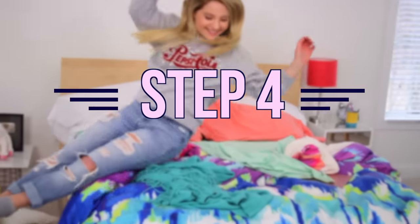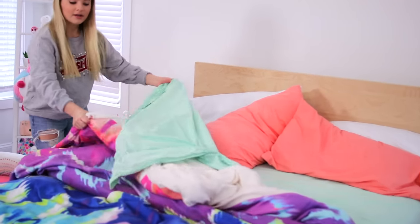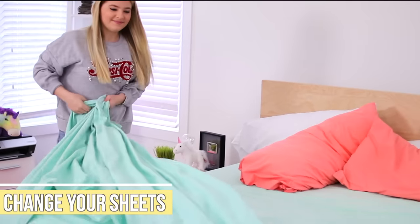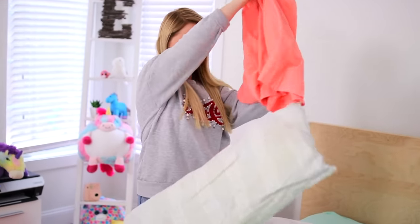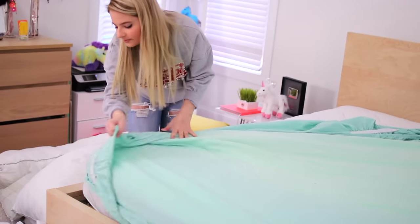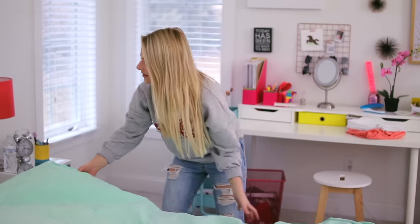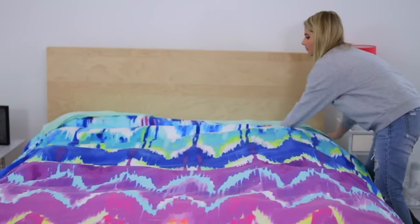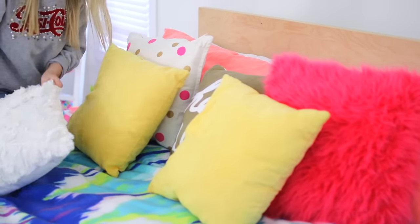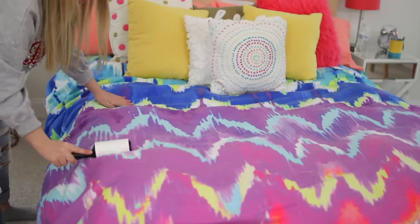Once you're done with all that, you can move on to step four, which is making your bed. Now you could just go ahead and straighten up your blankets and pillows, but if you haven't changed your sheets in a while, I would definitely recommend doing that — taking off your pillowcases, stripping everything down, and putting on some new sheets. Once you finish changing your sheets, put all of your pillows on and make your bed like you normally would. I also like to go over my comforter with a lint roller to get rid of all the human and dog hair on my bed.